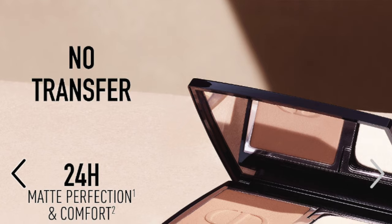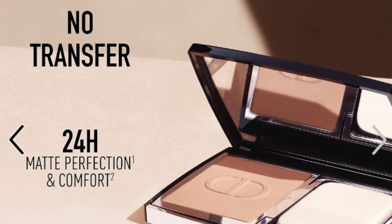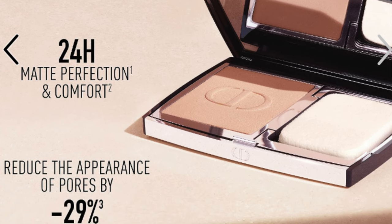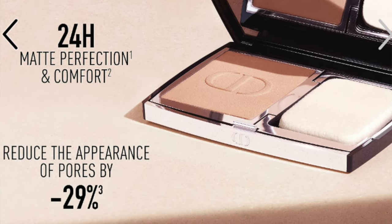I picked up shade 3N. 3N Neutral is described as medium skin with neutral beige undertones. If you look at the website, you can sort of figure out what shade to get based on the description. Dior Forever Natural Velvet is Dior's first transferproof compact matte foundation with 24 hours of wear, composed of 90% natural origin ingredients. Dior is really all about the transferproof recently.